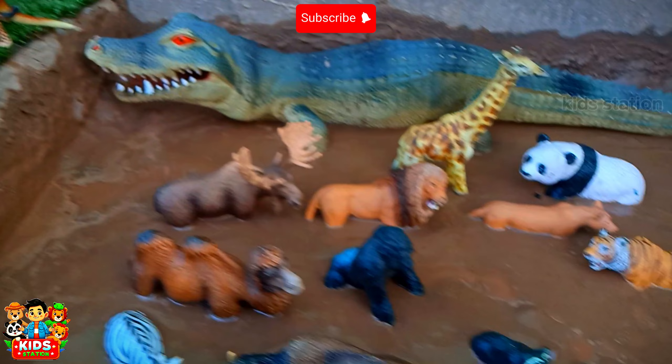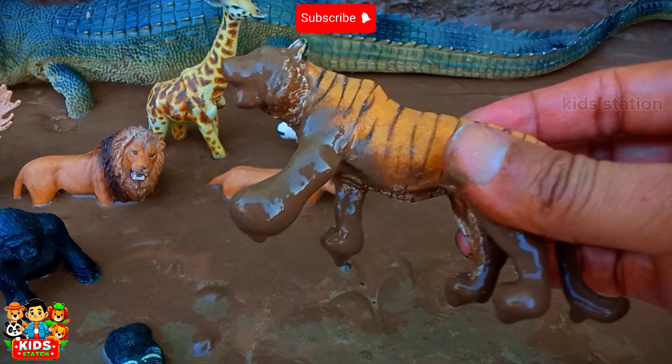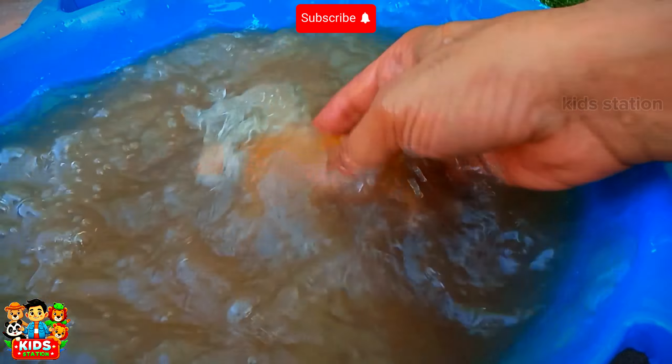Leopard is a very fast animal. And the next is a very big lion. It is the king of the jungle. Its name is Tiger.